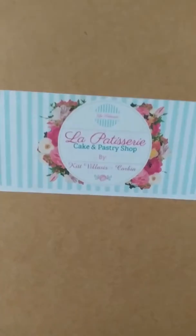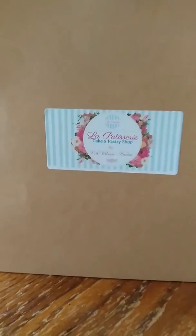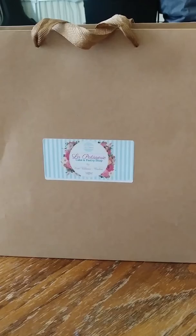Me and my roommate Jessie decided to go to a local bakery called La Patisserie. We just came back from La Patisserie, a new cake and pastry shop. It is really cool. It's on Lindbergh by the old Kmart, right next to Cecil Whitaker's, and they're still open right now.